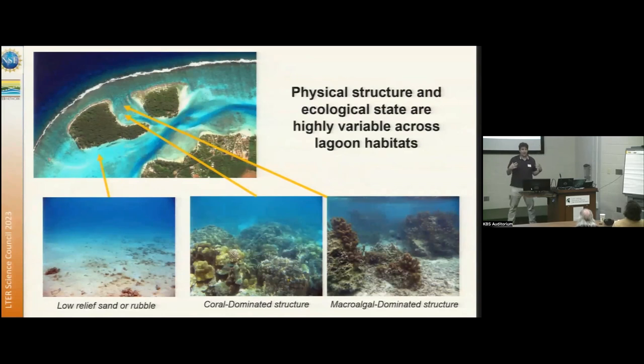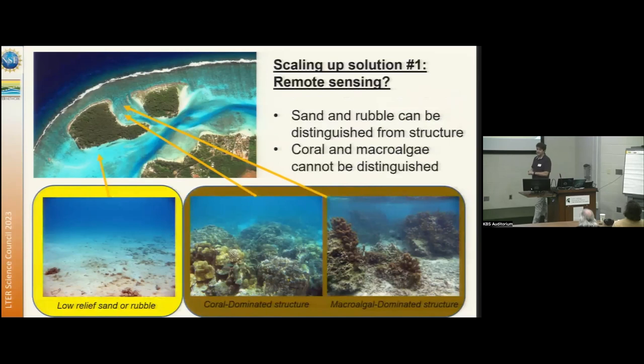We're really at a stage where we're trying to collect data at larger spatial scales to understand these processes at lagoon and island-wide scales. Solution one is remote sensing — the obvious one. The good news is that remote sensing has been great for telling us where the habitat is: the light blue is sand and low relief, the dark speckled areas are boulders of habitat. The problem is no one has been able to tell whether something is coral or macroalgae from space — we can't tell if we're looking at a healthy coral reef or an ex-coral reef now dominated by macroalgae.